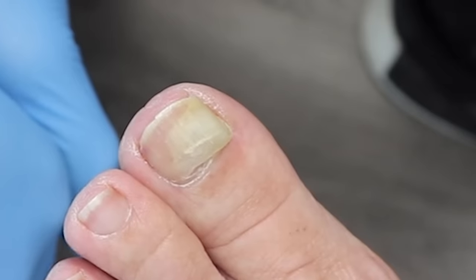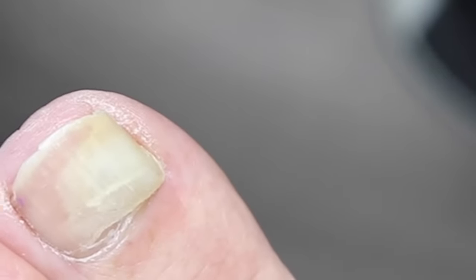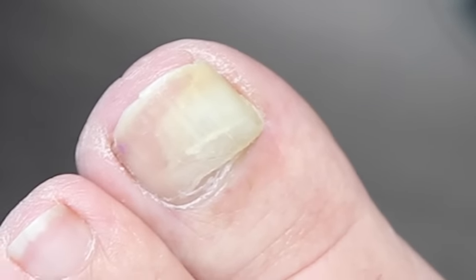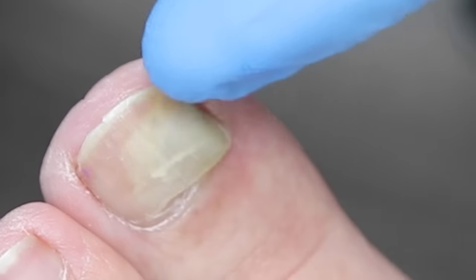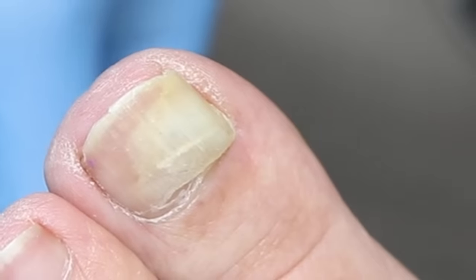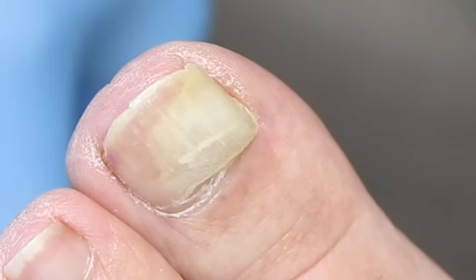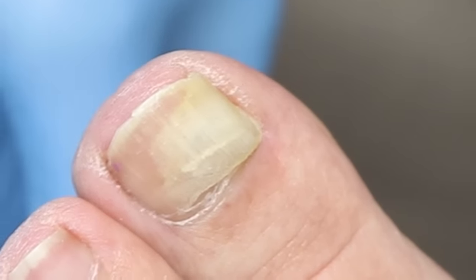The patient asks about when they can get a pedicure, since it's going to be summer. The doctor says they can still do it — after trimming, there'll be either an empty space or a new nail coming in, and nail polish can go right on top. There'll be no open wound; everything looks very dry. So if you want to cover it up and paint it, you definitely can.